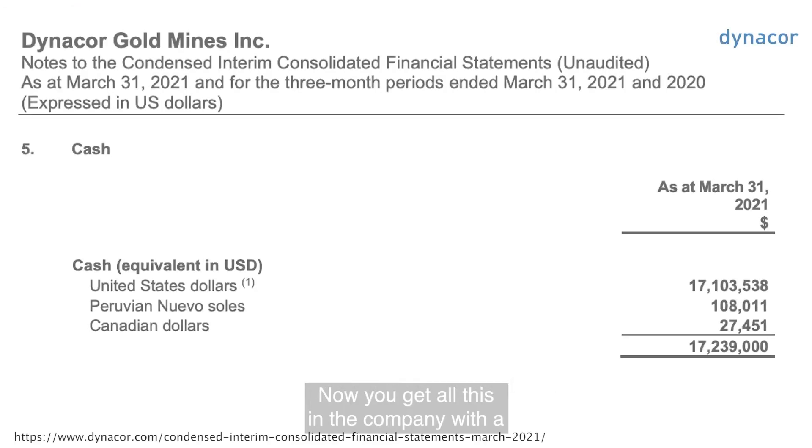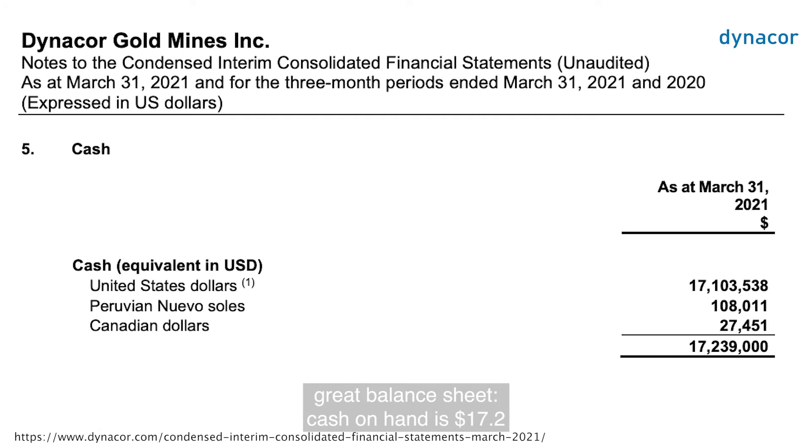You get all this in the company with a great balance sheet. Cash on hand is $17.2 million US as at March 31st, up from $11.9 million at year-end 2020, and there's no debt.